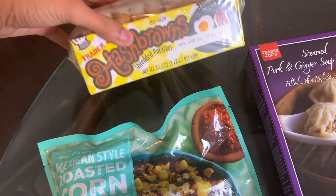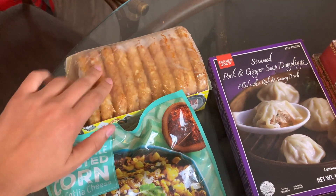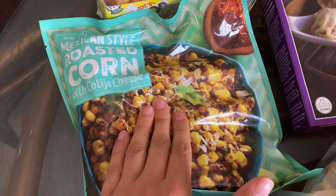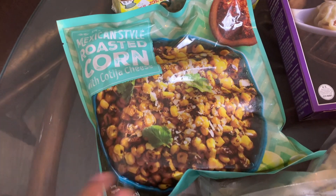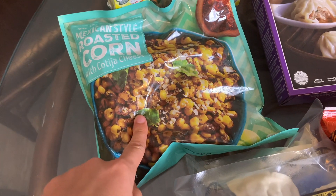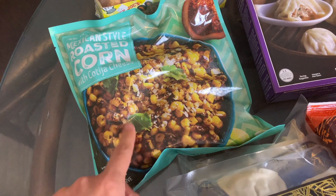I haul these every time — we love the Trader Joe's hash browns, these are better than McDonald's and they're only two bucks. This is something we haven't tried yet: the Mexican style roasted corn with cotija cheese. It looks really good and the guy at checkout said it was great too, so we've got this to go as a side with some frozen Mexican options.